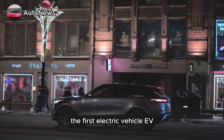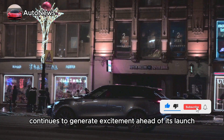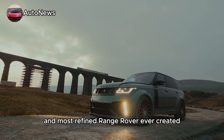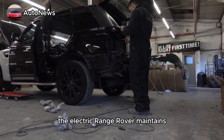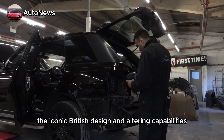The first electric vehicle from Range Rover continues to generate excitement ahead of its launch. The automaker anticipates that its inaugural electric vehicle will be the quietest and most refined Range Rover ever created. Built on the foundation of the current gasoline or diesel models, the electric Range Rover maintains the iconic British design and all-terrain capabilities.